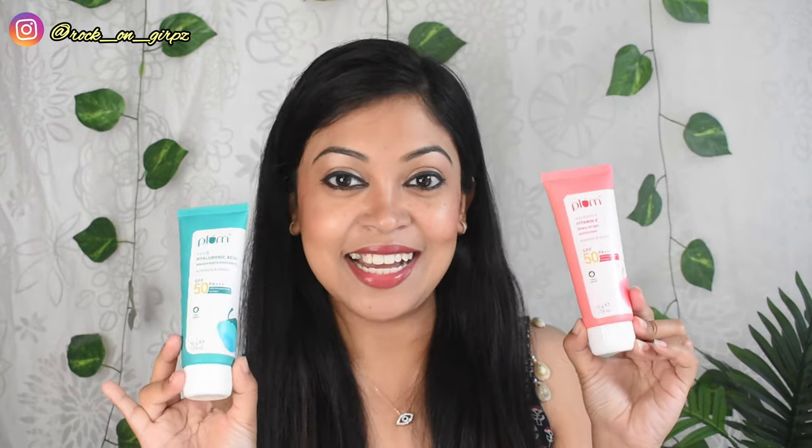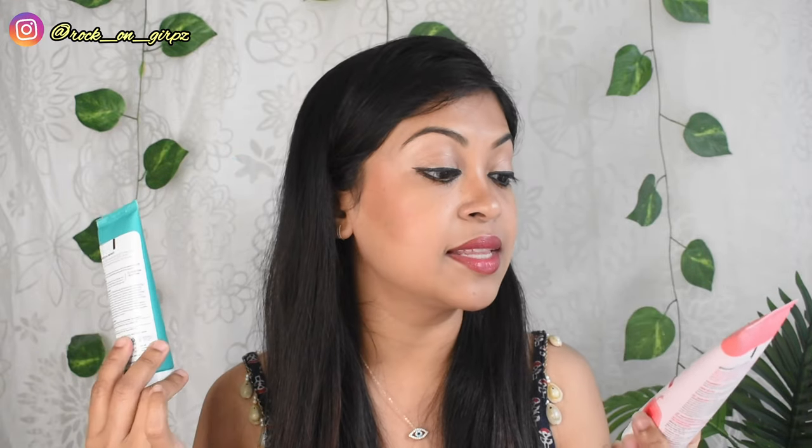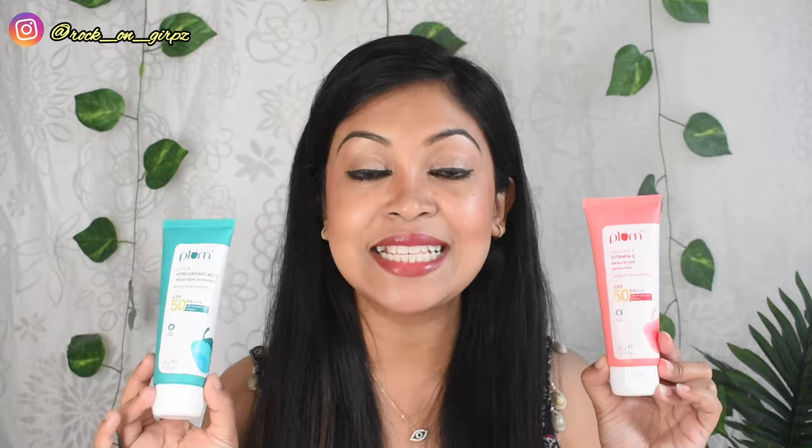So guys, today I have two newly launched sunscreens with me. These are the two products: this is the Plum Cica and Hyaluronic Acid Aqua Light Sunscreen, and this is the Plum Squalane and Vitamin E Dewy Brightening Sunscreen. I have been using these two products for more than a week now.